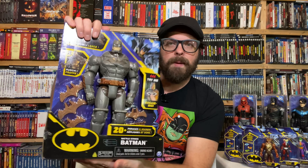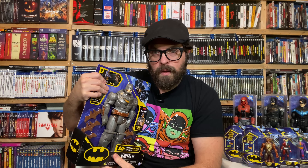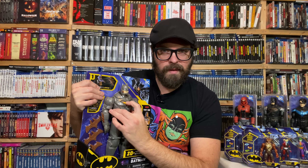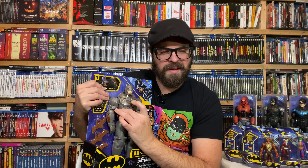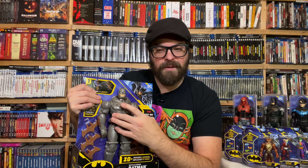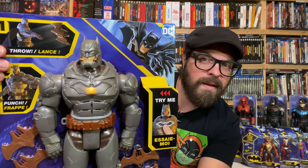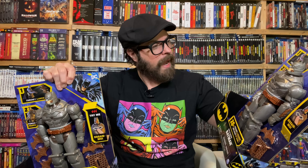But wait, there's still more stuff in here. Battlestrike Batman — this is a figure with 20 plus phrases and sounds. Press the shield and it says things like 'You can't escape Batman' and 'I am Batman.' Sounds a little bit like Kevin Conroy from the animated series — maybe it's somebody else doing a Kevin Conroy impression. Interestingly, there are two of these in this box.